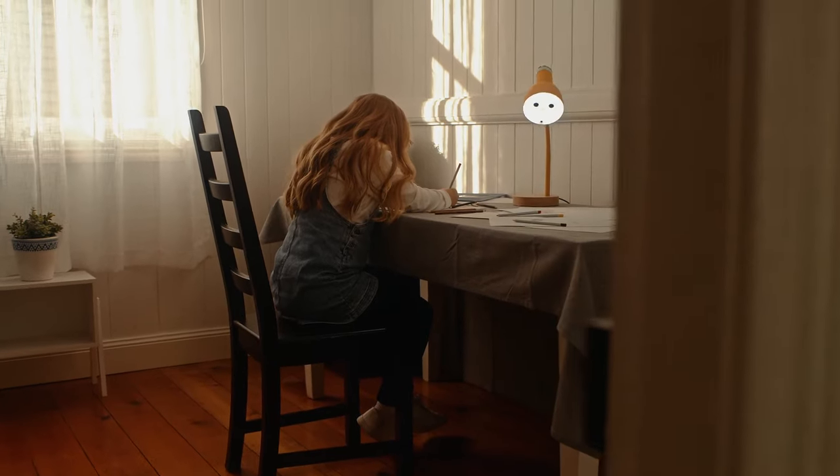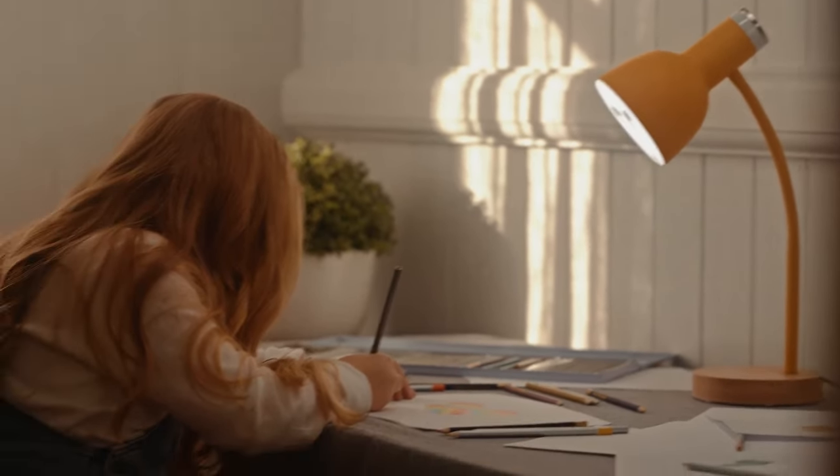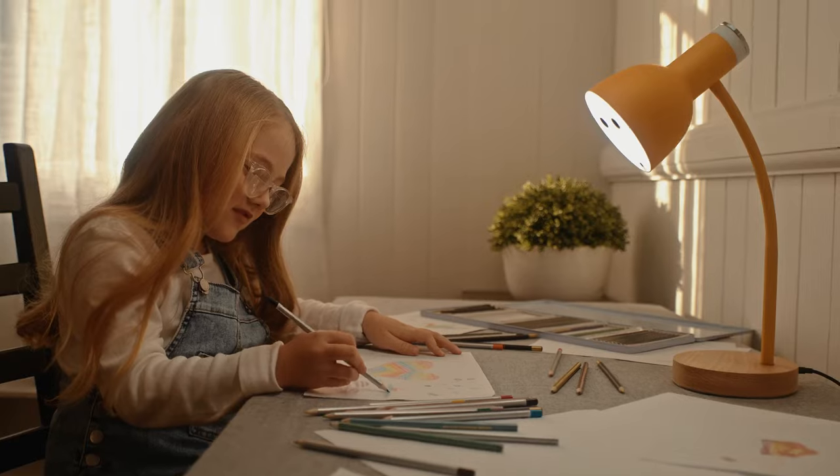Want to entertain the kids? Don't worry. Pino will interact and keep them company no matter what they're working on.